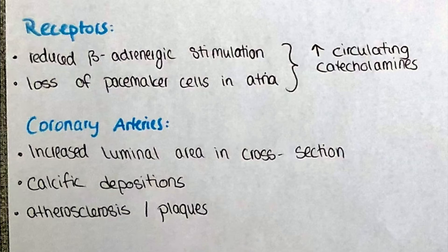Atherosclerosis, a process that already begins in childhood and progresses for as long as we live, leads to narrowing of the coronary arteries which supply the myocardium. This leads to plaque formation which is accompanied by calcific depositions in the arteries. These processes tend to occlude the arteries, but the decreased elasticity of the arteries leads to an increased luminal area when observed in cross-section.